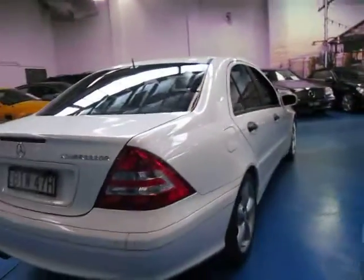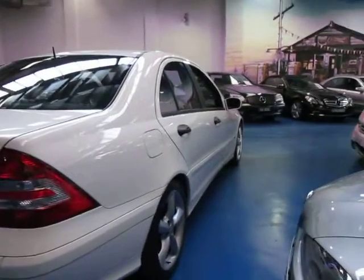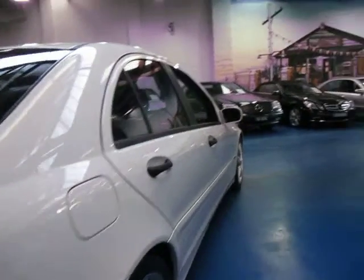White is a very good colour — it always looks clean and it's easy to keep clean as well. It doesn't show little marks and things like other colours such as black or blue. White is becoming more and more popular, especially with the newer cars I've noticed.